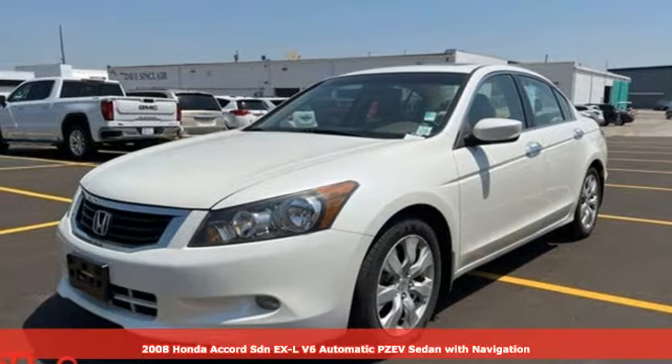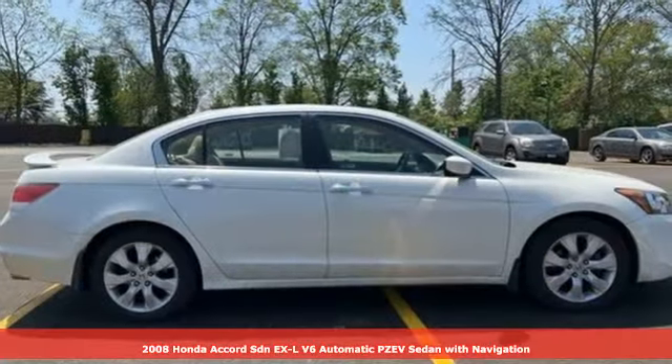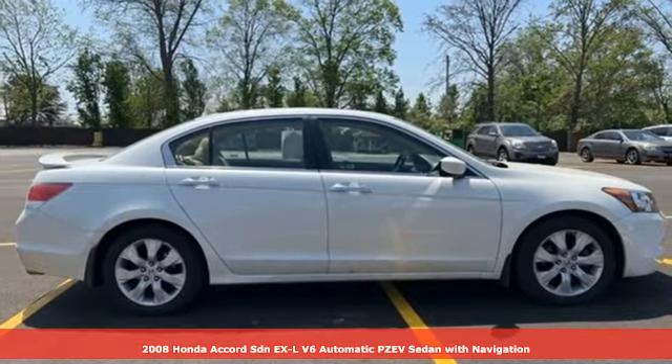Here's a 2008 Honda Accord sedan. Honda's flagship car isn't just a vehicle, it's a legacy.